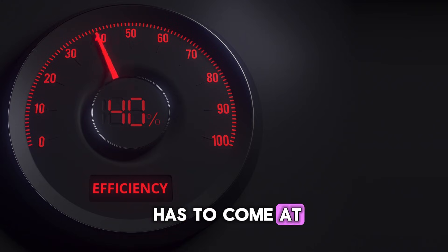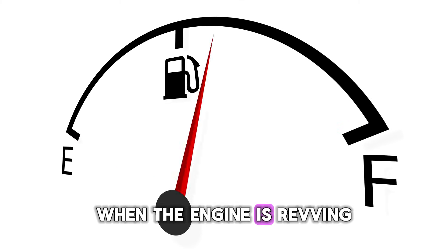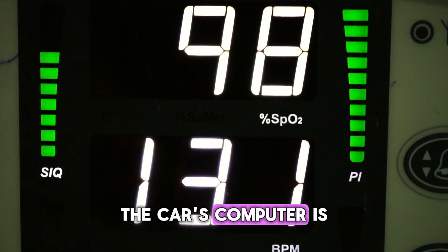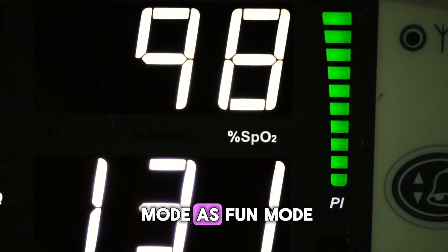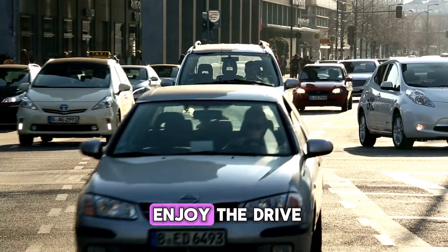But all that fun has to come at a cost, right? Yep. Say goodbye to your fuel economy. When the engine is revving higher and you're accelerating more aggressively, you're naturally going to be burning more gas. The car's computer is no longer prioritizing efficiency — it's prioritizing performance. So think of sport mode as fun mode, not save money mode. It's for those times when you want to enjoy the drive, not for when you're trying to squeeze every last mile out of a tank of gas.